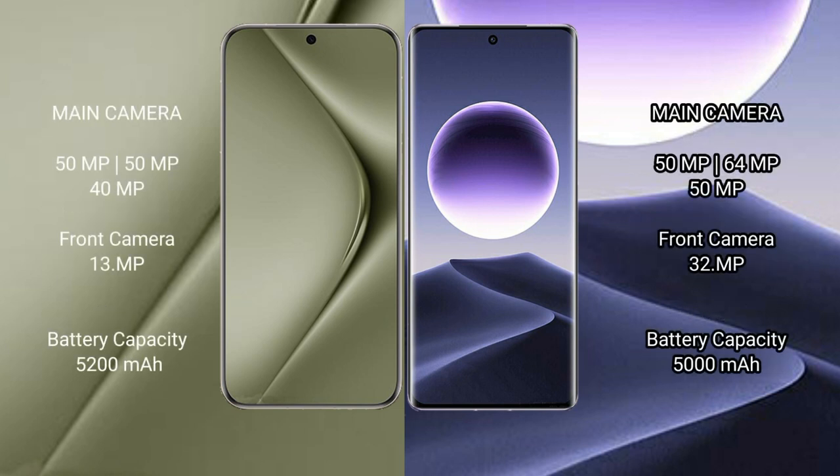Huawei Pura 70 Ultra features a triple camera setup: 50MP, 50MP, 40MP, 1MP, 1MP, and 30MP.